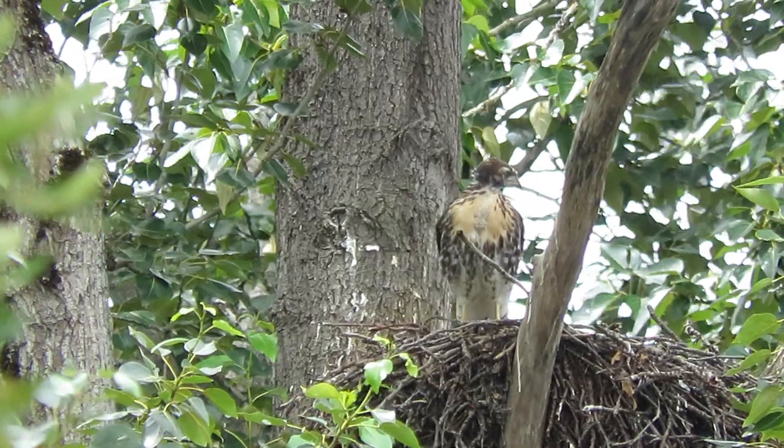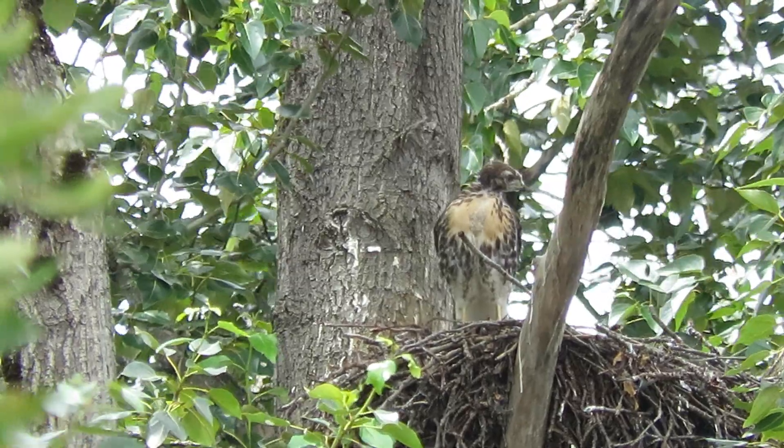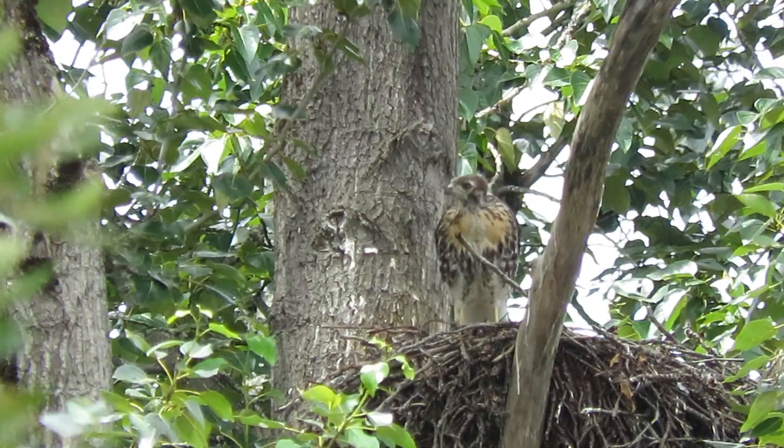Here we are — a good nest here. You can really see right in here, see all the activity.